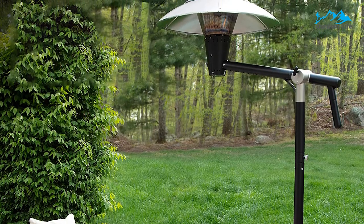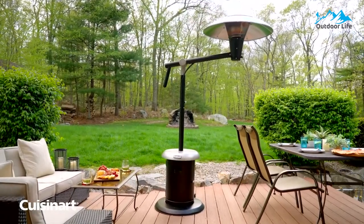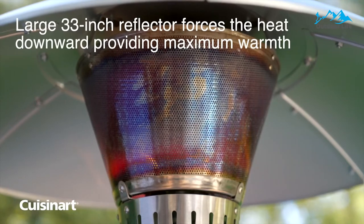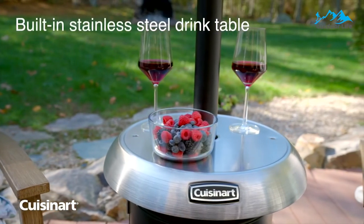This also makes the heater easier and smaller to store when not in use. The cone-shaped burner and 33-inch angled heat shield direct the heat where you want it, making it especially efficient and the best use of the propane, which you need to purchase separately. The stainless steel base is wide enough to fit a couple of drinks and small plates conveniently.